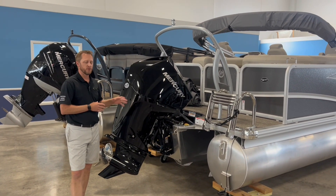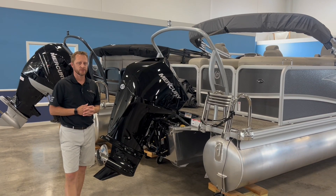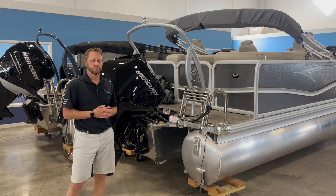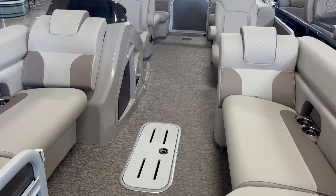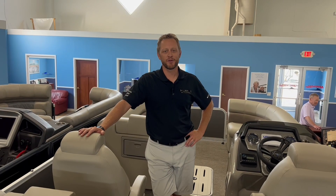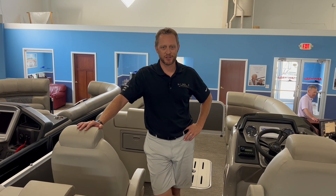Perfect to be with this 230 Sensation. There are some more things on the interior I want to take a look at, so let's climb aboard. Welcome to the interior of this 230 Sensation.